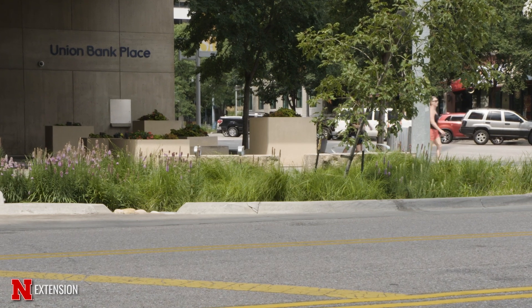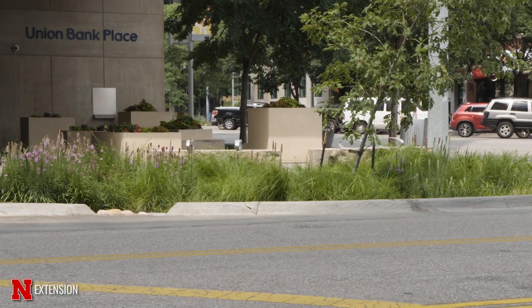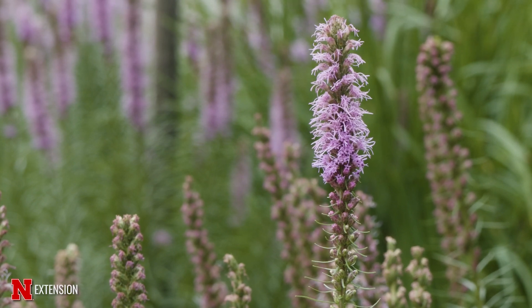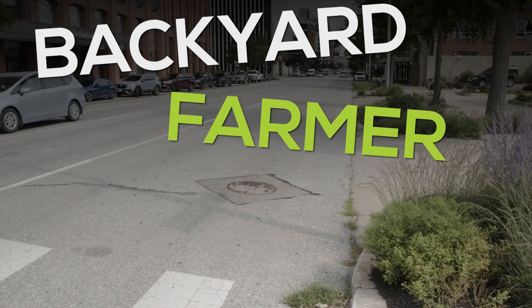Our next project will be from Q Street all the way along 11th to 14th Street, and we hope to do something exactly like this — a large replanting of pollinator plants.